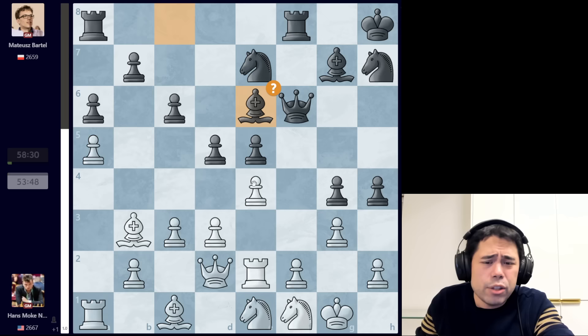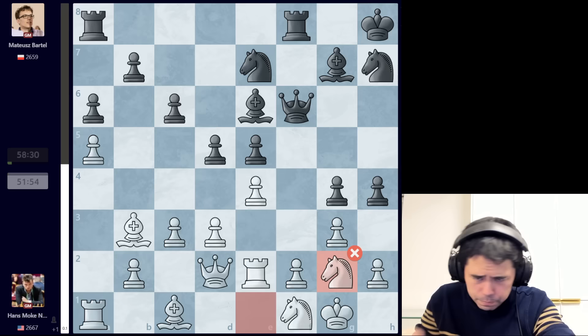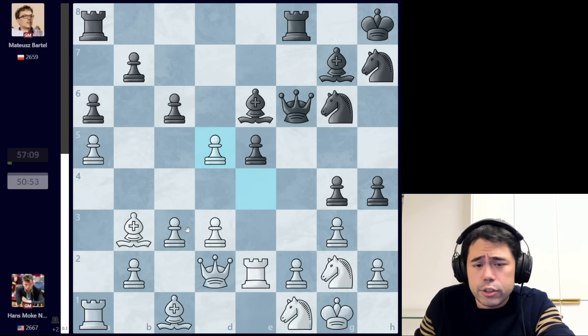After c6, we have g3 played by Hans, then d5, bishop to b3, and this move bishop to e6 — also apparently a mistake. One of the things about this position is that it's very complicated. There are a lot of different options for both sides, so mistakes are going to happen because neither player is a computer. After bishop to e6 we get knight g2 — again apparently a mistake. The computer doesn't like it, so now we have knight to g6 being played.